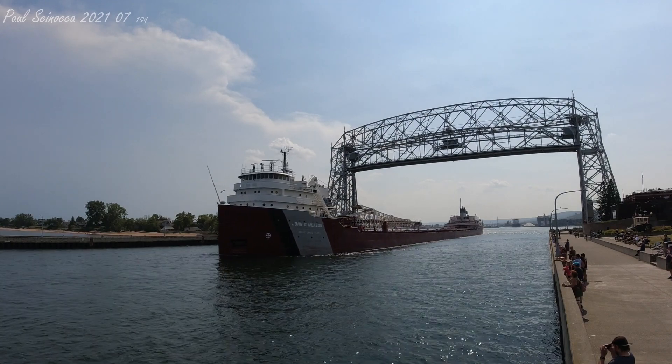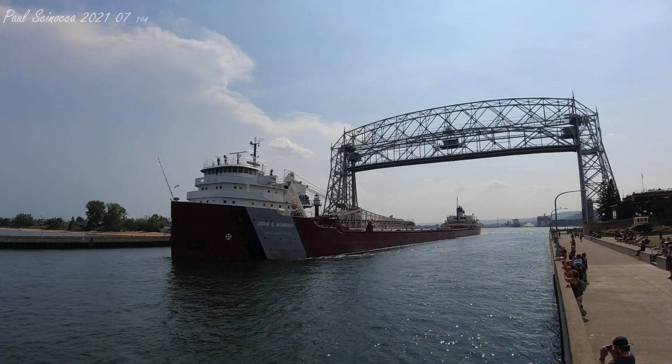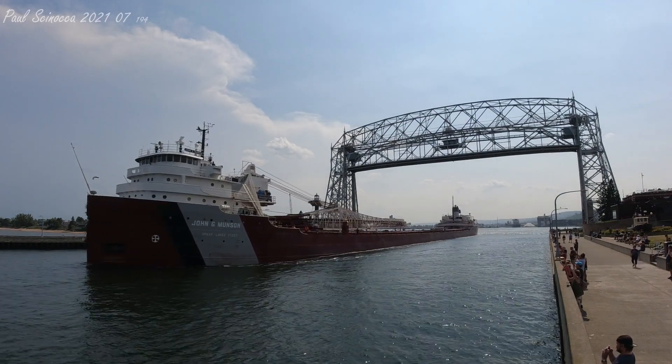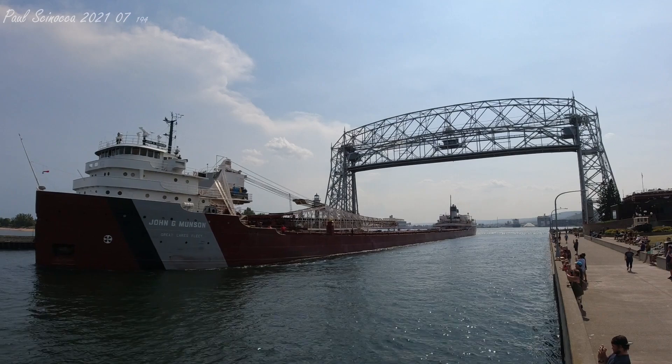If you've seen your crew on board the Munson, make sure you give them a wave and wish them a safe trip. Today they are on their way with iron ore pellets, which they got from Canadian National Duluth.